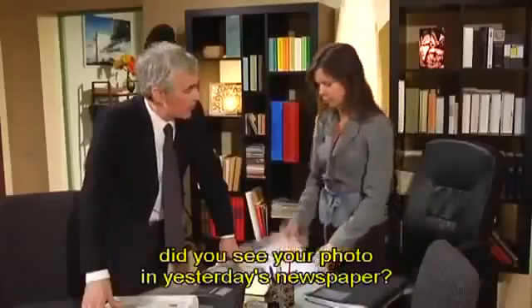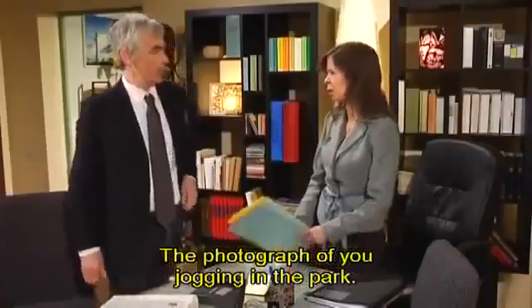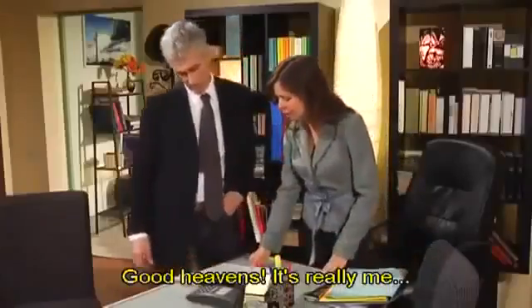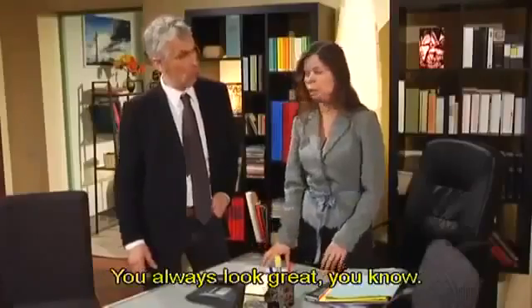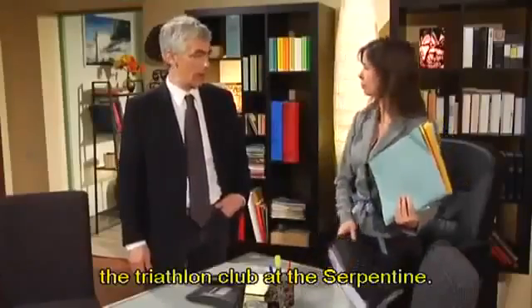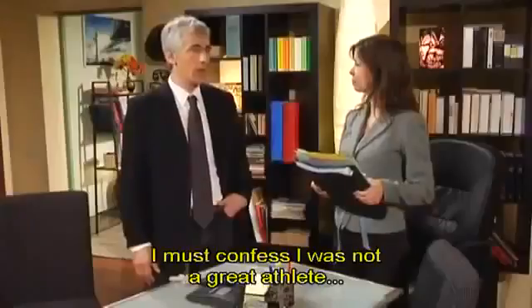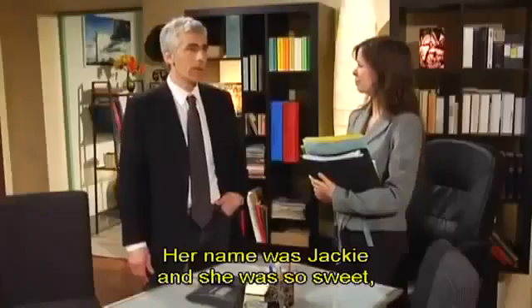Speaking of interesting things, did you see your photo in yesterday's newspaper? You are kidding. What photo are you talking about? The photograph of you jogging in the park. I can't believe it. Wait, I must have it here somewhere. Here it is. Good heavens, it's really me. What did I tell you? I look terrible in that old track suit, not to mention my sweaty red face. You always look great, you know. I'm not so sure about that. That reminds me of when I joined the triathlon club at the Serpentine. The triathlon club, wow. What was it like? I must confess, I was not a great athlete. I see. It was then that I met my first girlfriend. Her name was Jackie, and she was so sweet. I met her before a competition.